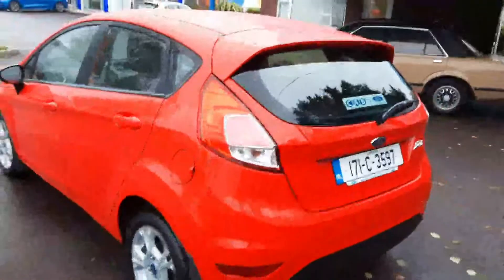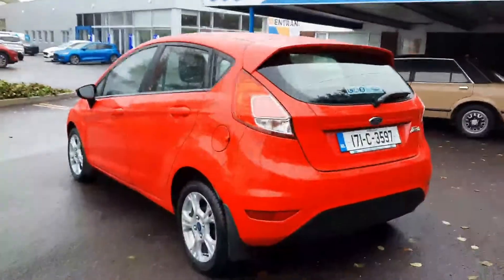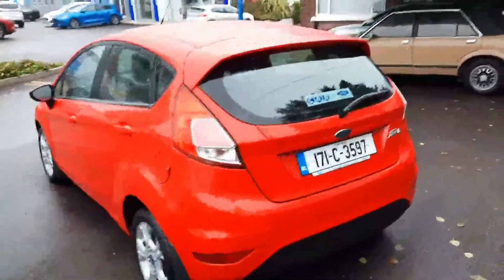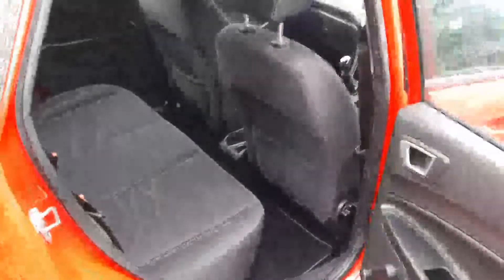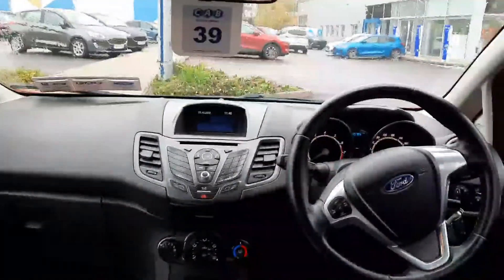I'll take it for a short tour around it — this is the back, lovely clean car. This is the boot. In the interior we have cloth material seats.